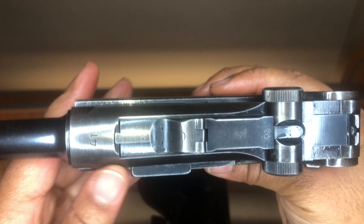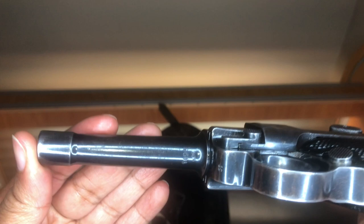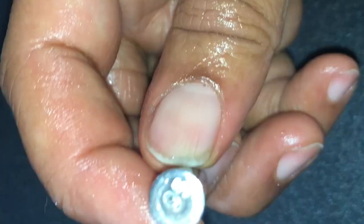This pistol has its original finish. Lanyard loop on the back. All the parts on this gun are hand fitted and numbered with some portion of the serial number engraved in each little part, even the firing pin.